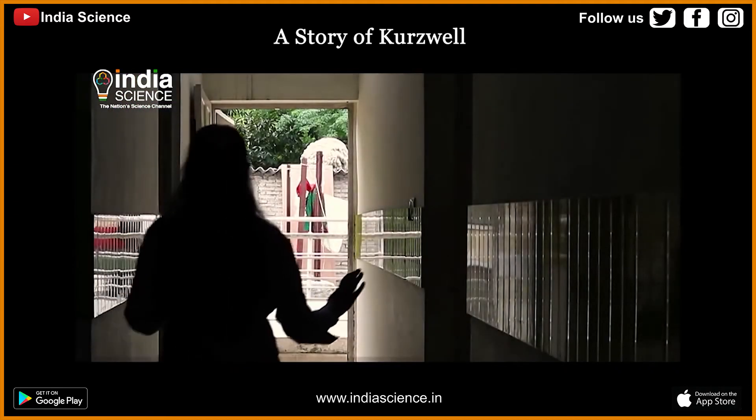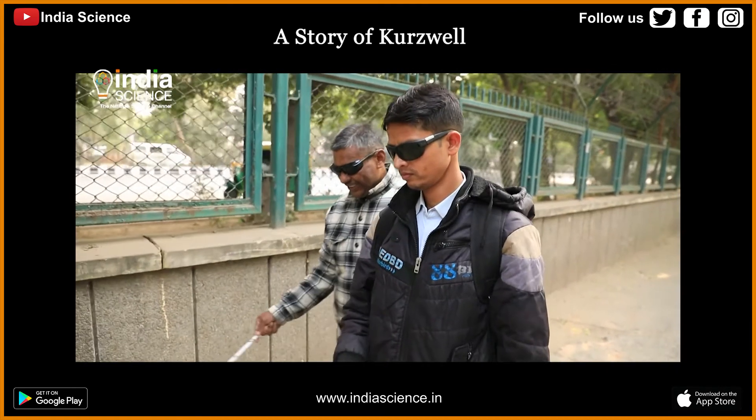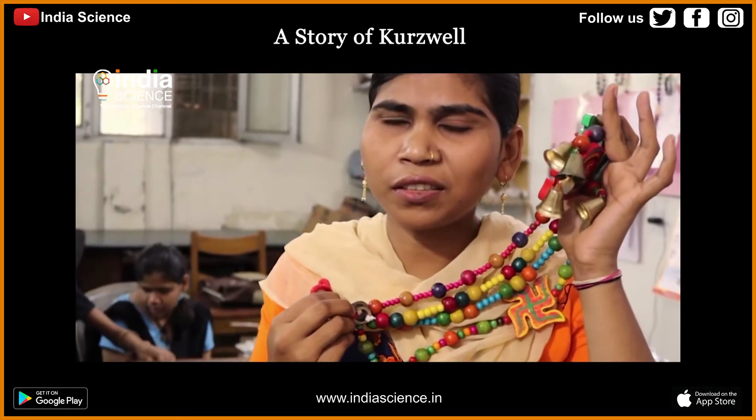Statistically, a large percentage of visually impaired persons are unemployed and uneducated in India because they do not have access to higher education. Till now, the visually impaired had to use the tactile touch sense to recognize the world around them.